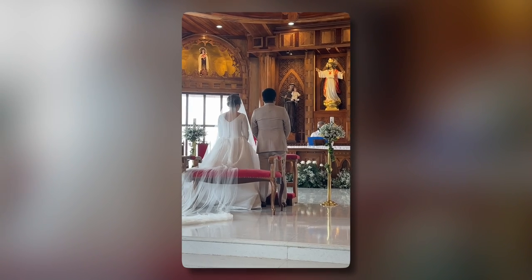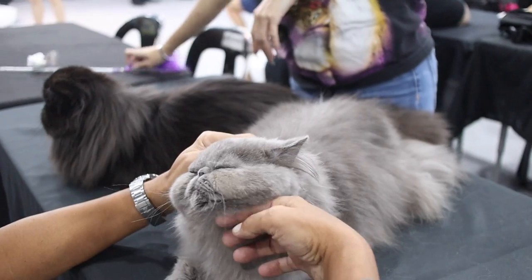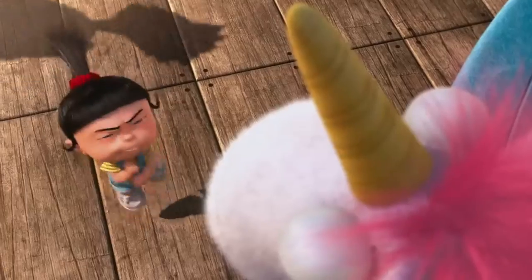Apart from that, we are going to check out the wedding of a very good friend in the tech industry, as well as check out really fluffy, really cute, insanely huggable cats. So, let's go.